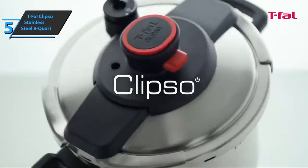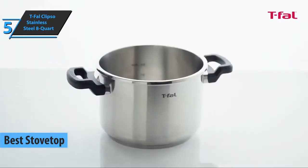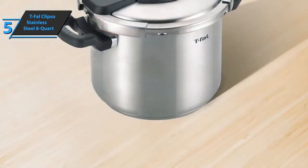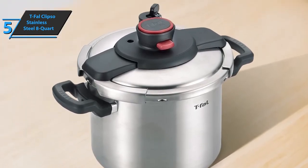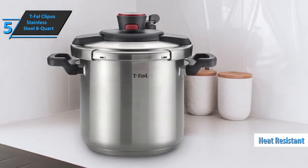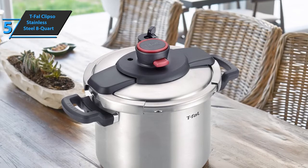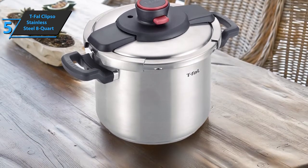We'll kick things off with the T-Fal Calypso Stainless Steel Pressure Cooker 8-Quart, also known as the best stovetop pressure cooker available on the market in 2022. The T-Fal Calypso is an easy-to-use pressure cooker with a practical one-handed closing mechanism. Furthermore, the steam valve has more positions, so you can gradually release steam. The material of the pot is of good quality. The stainless steel bottom is quite thick and allows you to fry food at a high temperature before closing the cooking lid. Thanks to the encapsulated base, the heat will be evenly distributed, so your meal will be perfectly prepared on all sides.